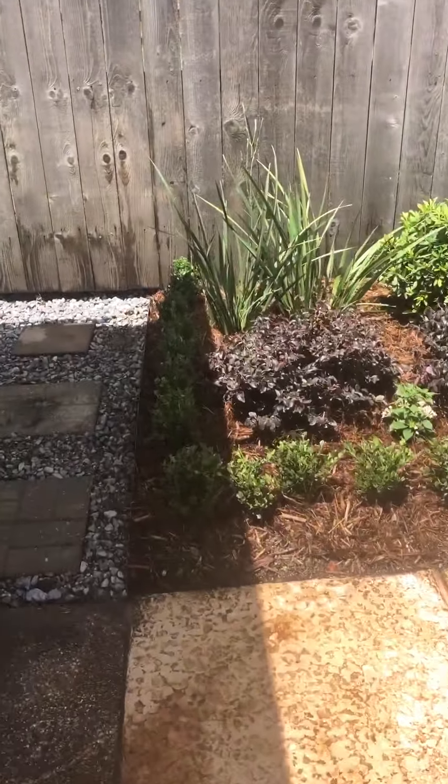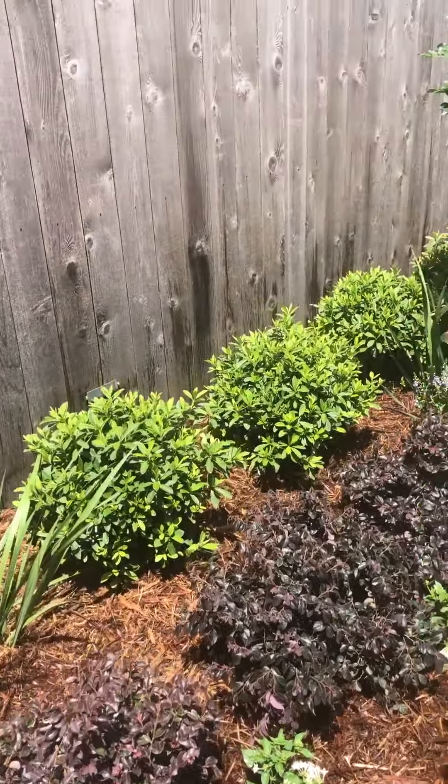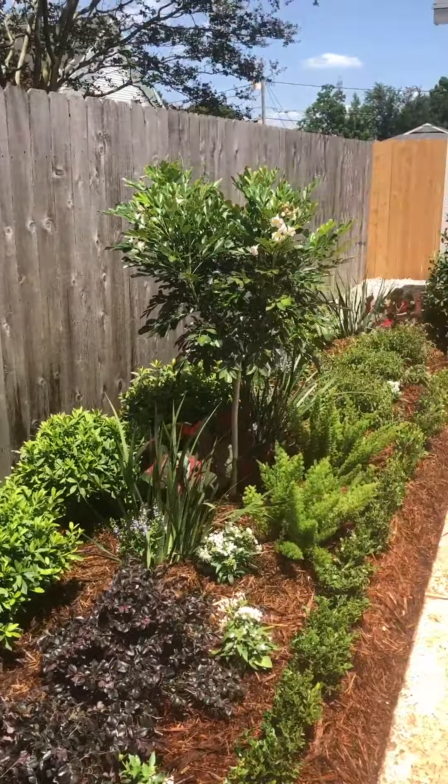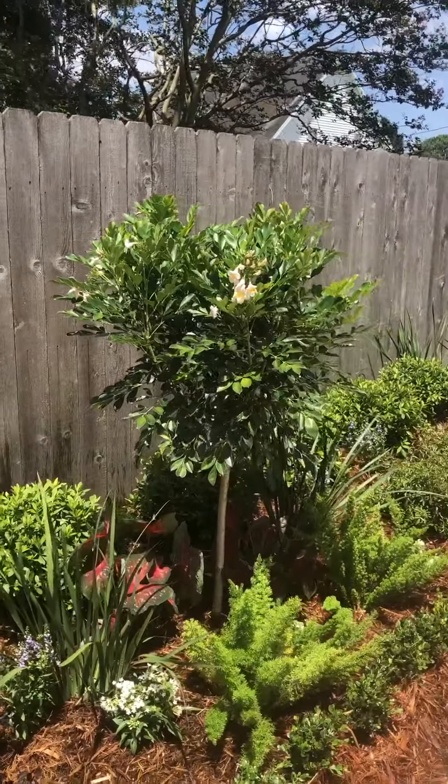Here are some of the plants: wintergreen boxwoods to border everything, Everred Loropetalums, and George Tabor Azaleas that will give you some nice pink blooms in the spring. That's a jasmine tree that just came out.